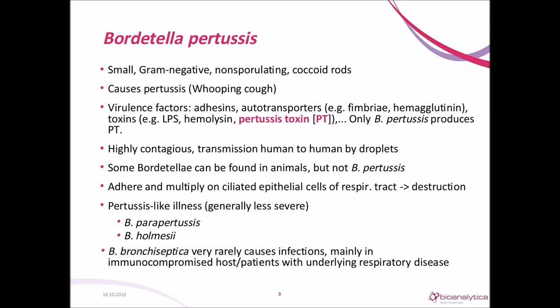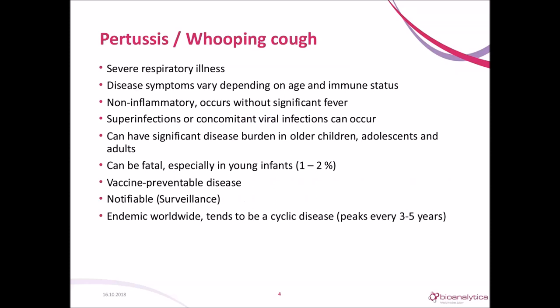Whooping cough is a severe respiratory illness with varying symptoms depending on age and immune status. It is non-inflammatory and occurs without significant fever, but superinfections or concomitant viral infection can occur and can confound the clinical presentation. It can have a significant disease burden in older children, adolescents, and adults, and in young infants it can be a fatal disease. As prevention, we have a vaccine, and in most countries you have to notify pertussis cases to the authorities. It is endemic worldwide and tends to peak every three to five years.